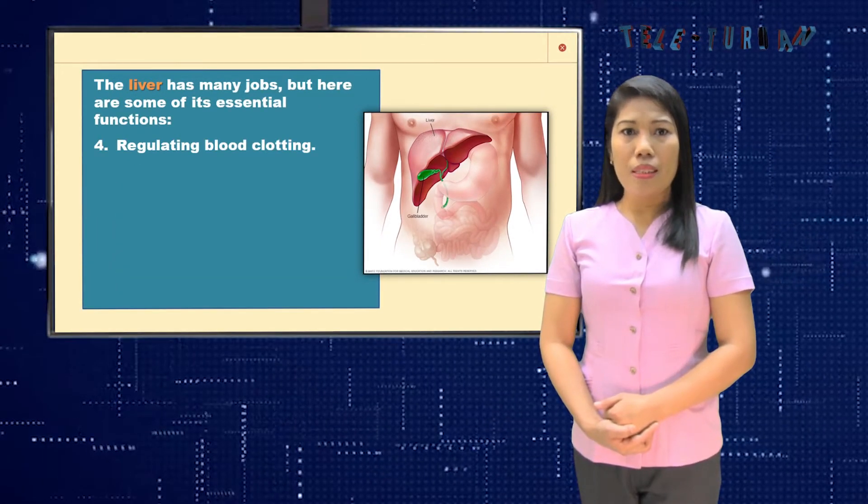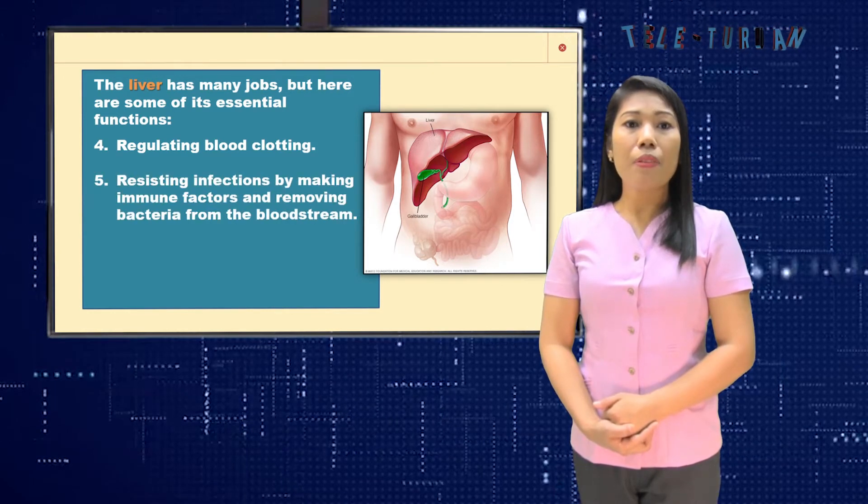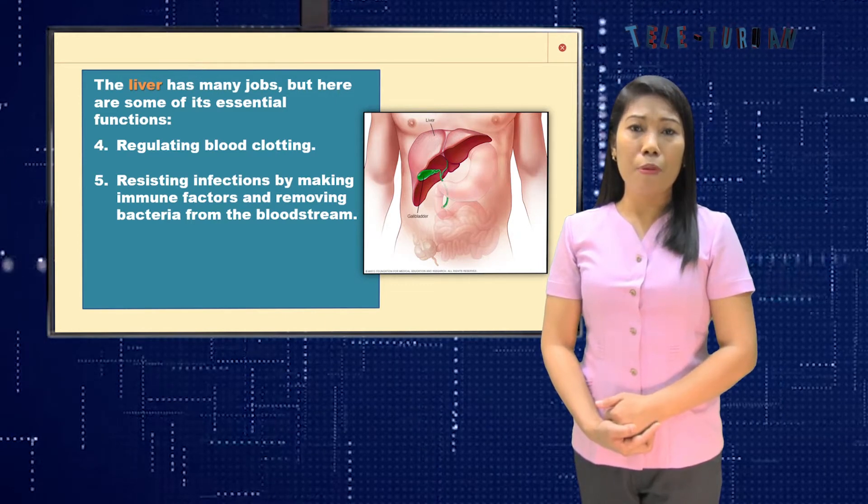Fourth, the liver regulates blood clotting. Fifth, the liver resists infections by making immune factors and removing bacteria from the bloodstream.